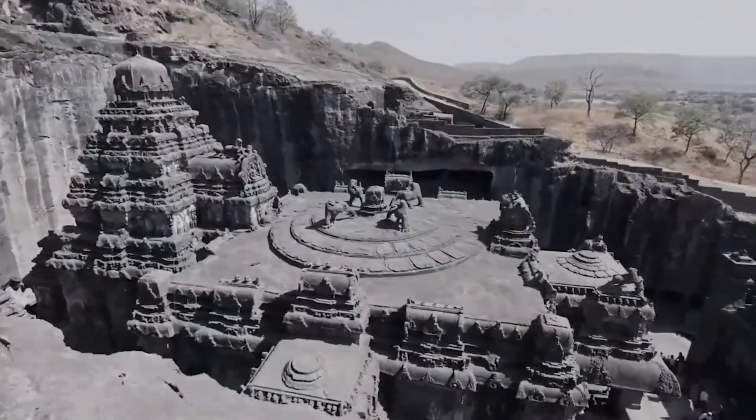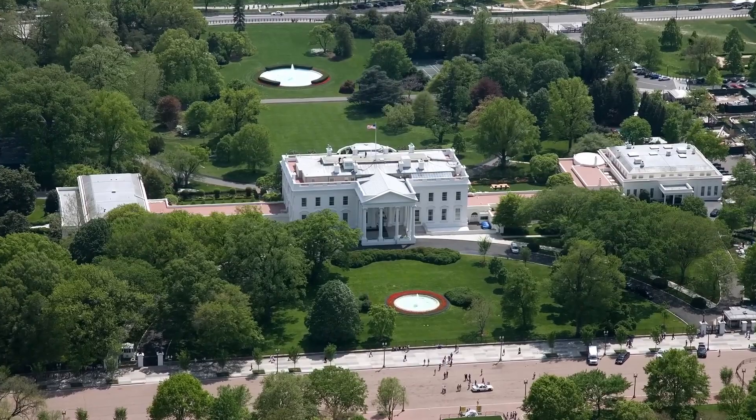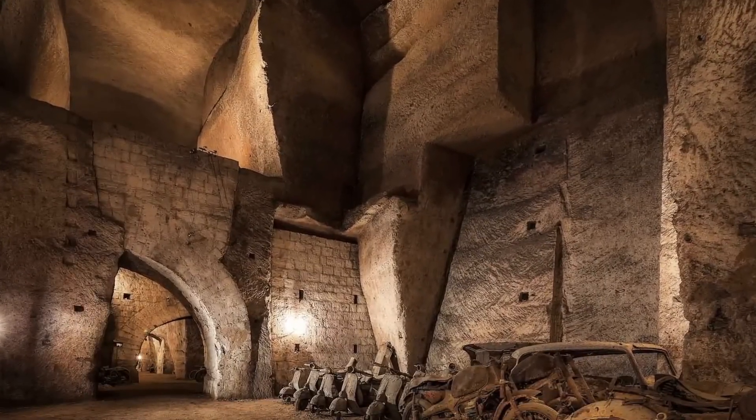Ever wondered what secrets lie beneath the most famous historical landmarks? Hidden tunnels, covert passages, and mysterious pathways have been concealed for centuries, holding secrets of escape, defense, and intrigue.